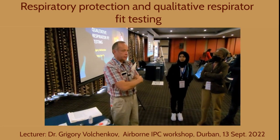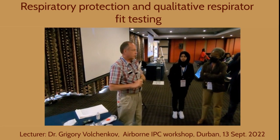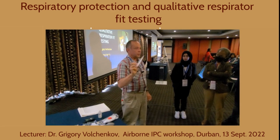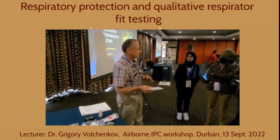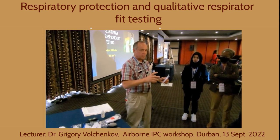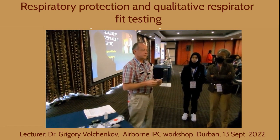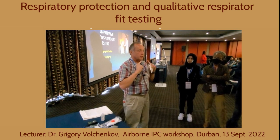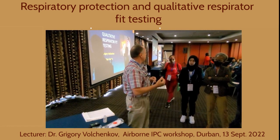This session will be dedicated to practical issues of respiratory protection and we'll see what kind of respirators we can use. We'll check if they are effective and do a simple fit test. When we attach a filter in our car we put it hermetically, very tight. So respirators, like a car filter, should be very well fitted on our face.